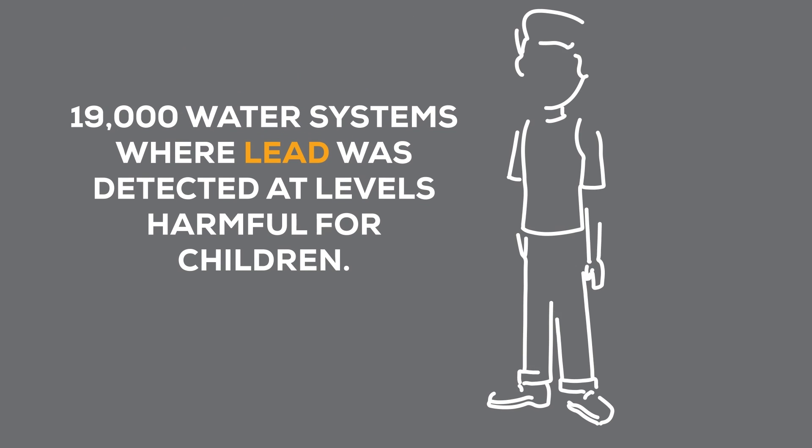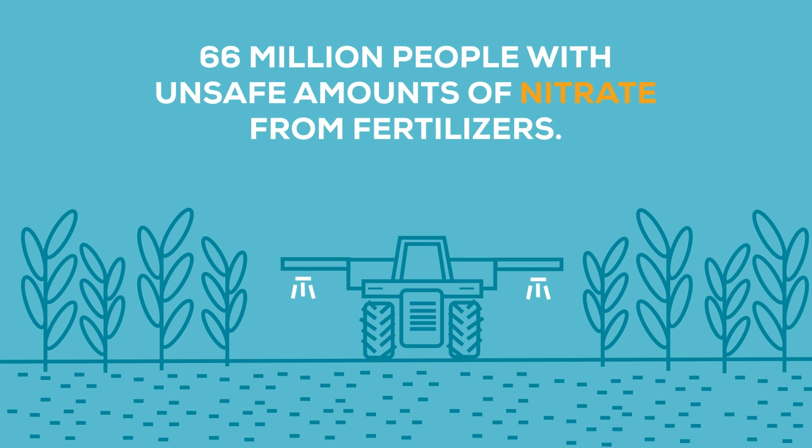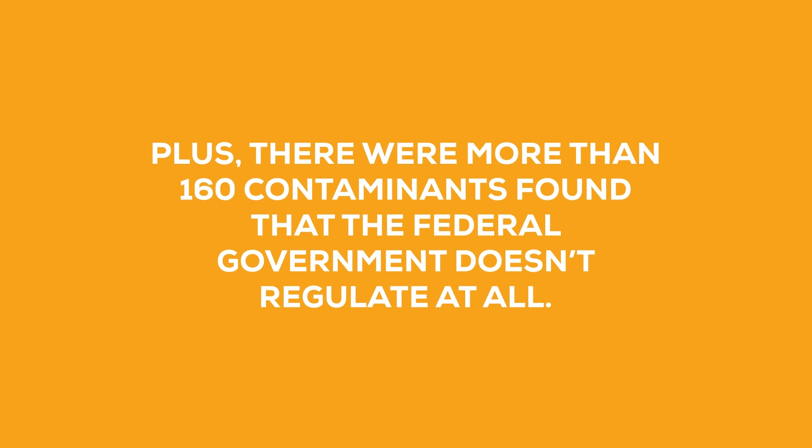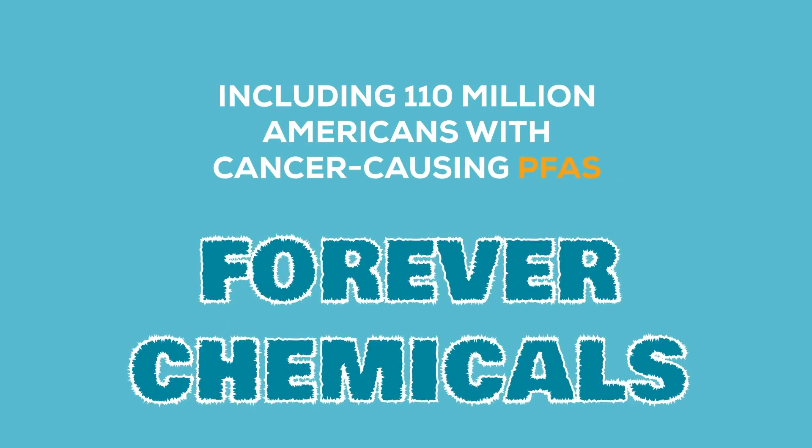19,000 water systems where lead was detected at levels harmful for children. 66 million people with unsafe amounts of nitrate from fertilizers. Plus, there were more than 160 contaminants found that the federal government doesn't regulate at all, including 110 million Americans with cancer-causing PFAs at unsafe levels.